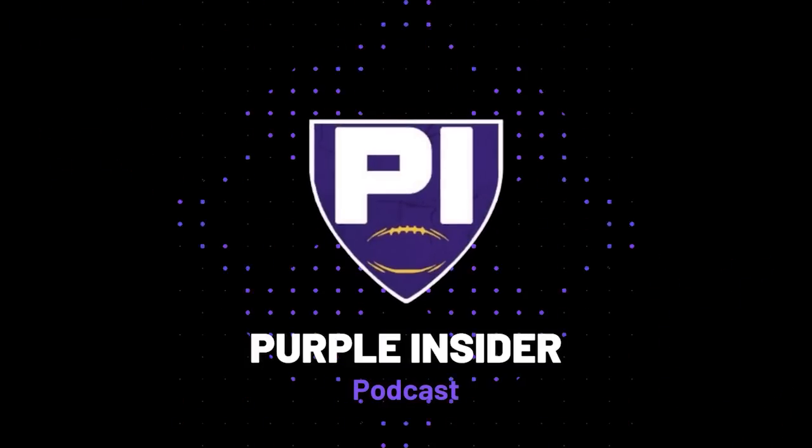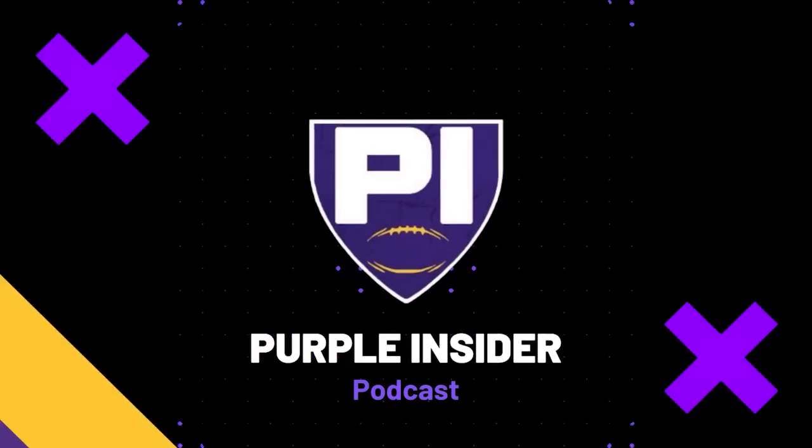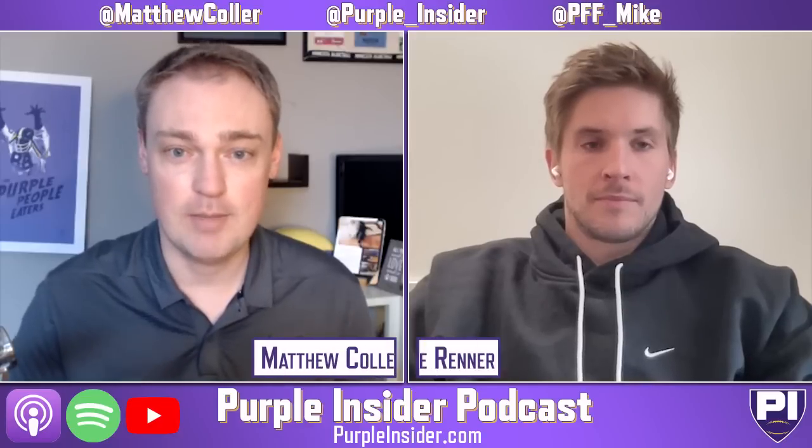Hello, welcome to another episode of Purple Insider. Matthew Collar here and joining me, Mike Renner returns to the show, PFF Draft Analyst.